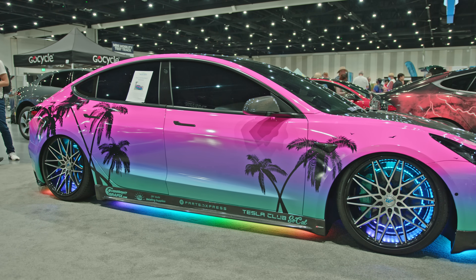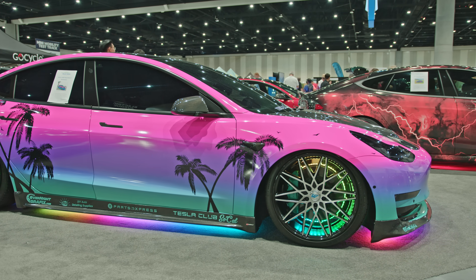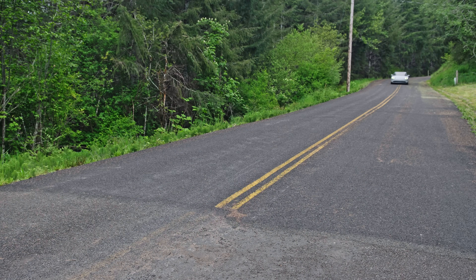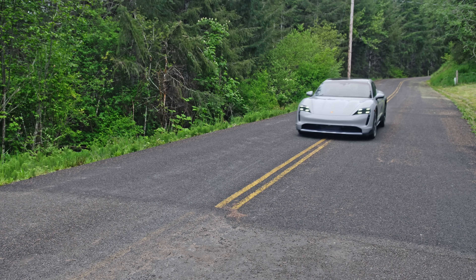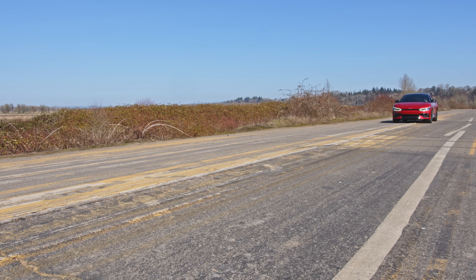Some may even opt for tyres with cool tread patterns or pick a wheel and tyre combination that makes their vehicle look the part. But while you'd have to be completely unlucky or terribly informed to pick tyres that aren't going to work on internal combustion engine vehicles, the correct choice of tyres is far more important for an EV. So today I'm going to guide you through the buying process, give you some tips and tricks as to what to look out for, and give you some pointers as to things you should avoid.